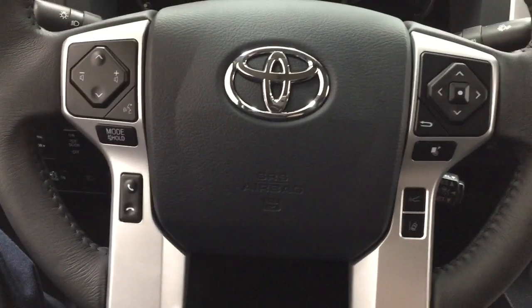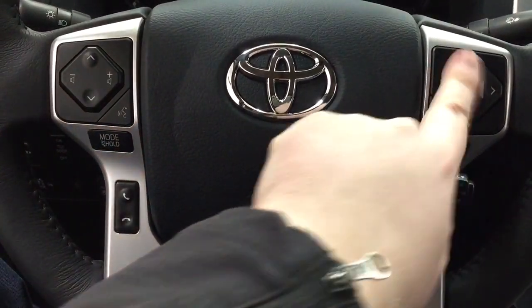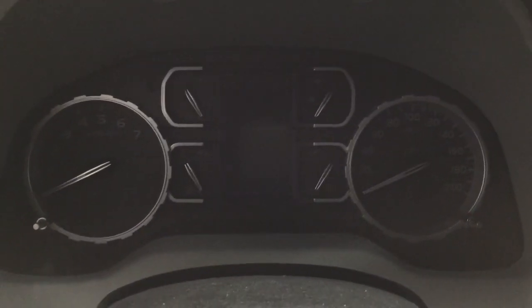Taking a look at the steering wheel, you'll see your seek function, volume control, voice recognition, mode select, Bluetooth, and scroll function for your multi-information display with your lane departure alert and cruise control. It does offer you the push button start — all you have to do is put your foot on the brake, hit the push button, and it will start up automatically.